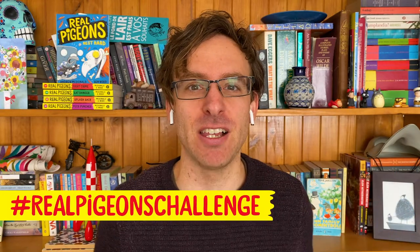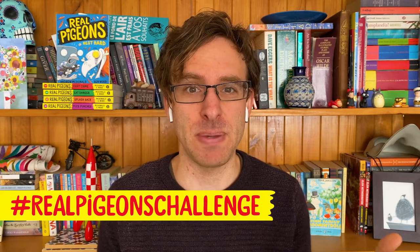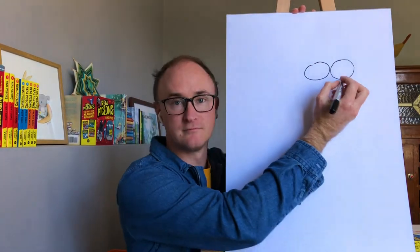This week the Real Pigeons challenge is a writing challenge. We've been talking about funny stories and how being silly is a great way to make your story funny. So the challenge this week is for you to write a story about a day in your life — what happens when you wake up, what happens in the middle of your day, what happens at the end of your day. But there's one twist: what happens if you wake up in the morning and you're not yourself, but you've turned into an elephant? You can even draw yourself as an elephant — that's an extra challenge.